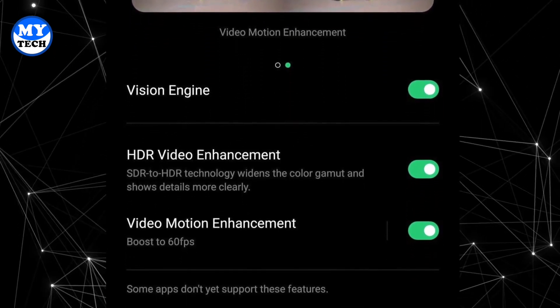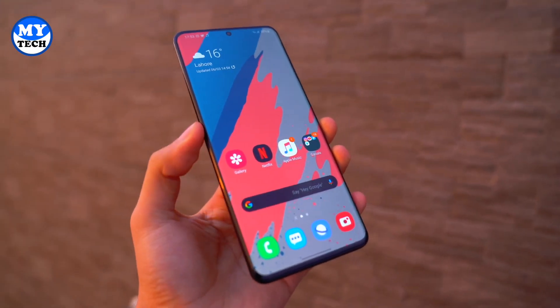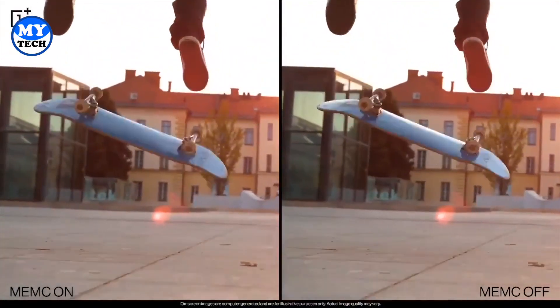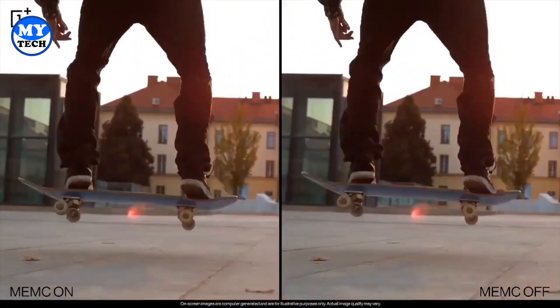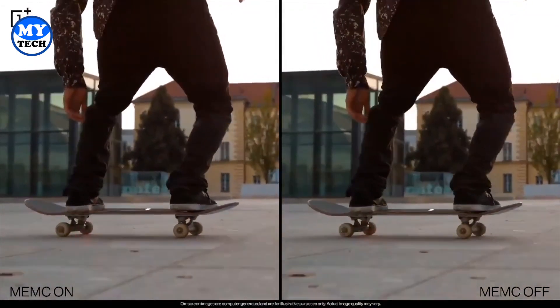In my opinion it's an absolute killer feature and I can't wait to see the results. I've been enjoying the display of the Galaxy S20 Ultra, but there's nothing like this installed on the S20 Ultra to boost content to a higher frame rate. So this will definitely set the OnePlus 8 family to a different level.